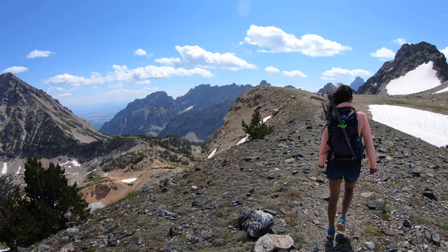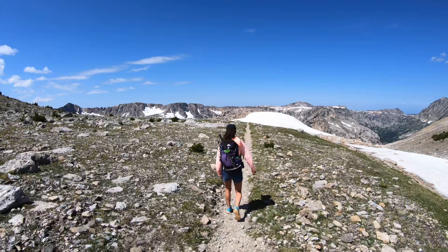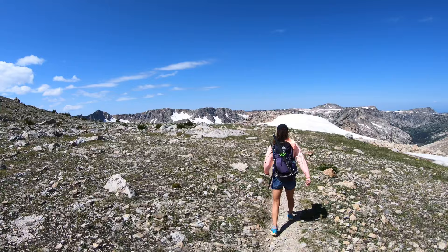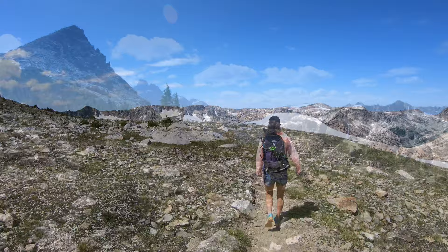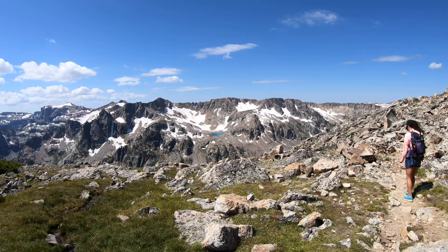Getting a little windy up here. So we left the divide — it's kind of windy up top, so we're not going to have lunch here. We're going to drop down the north fork of Cascade, get out of the wind a little bit, maybe have a view of Lake Solitude and the Tetons. It's the one part of this loop trail we haven't done so we're excited to see it. This is the first peak of the Grand coming over the back side of Paintbrush, looking down into the north fork of Cascade Canyon.